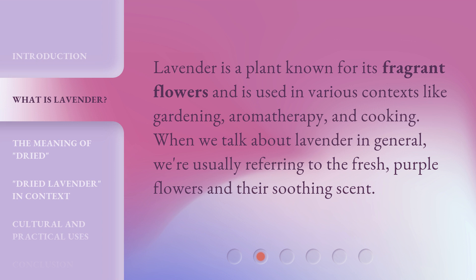Lavender is a plant known for its fragrant flowers and is used in various contexts like gardening, aromatherapy, and cooking. When we talk about lavender in general, we're usually referring to the fresh, purple flowers and their soothing scent.